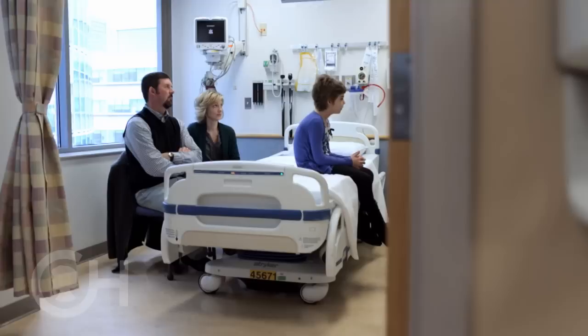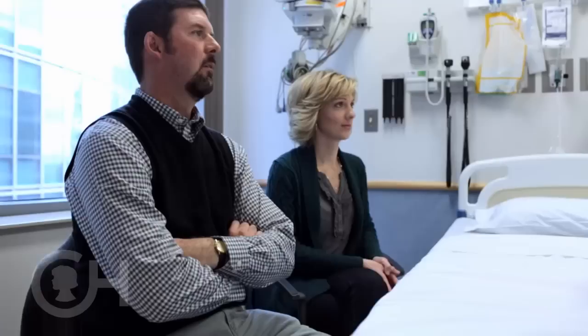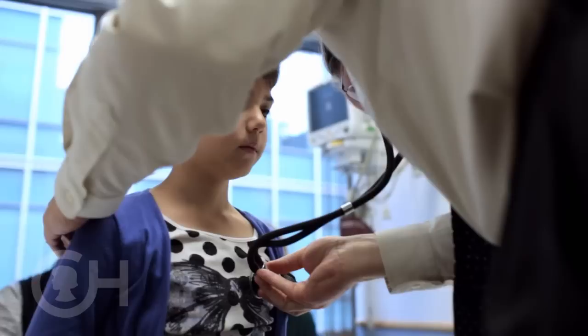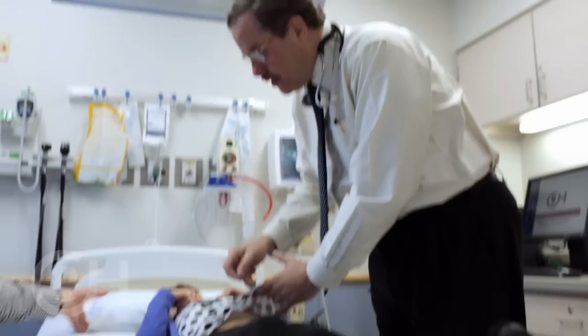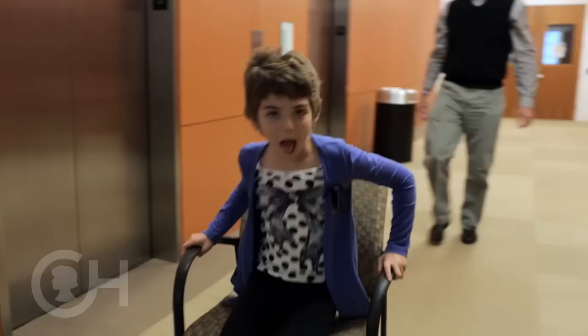We were able to get home June 1st, and since that time she's been great — happy and healthy, and returned back to school in the fall. CART-19 was really the only option left for Emily. Although we weren't sure how it was going to work because she was the first child, we still felt that by enrolling her in the trial, even if it didn't work, it would give them more information and hopefully help other children. But we entered her into the trial really hopeful.